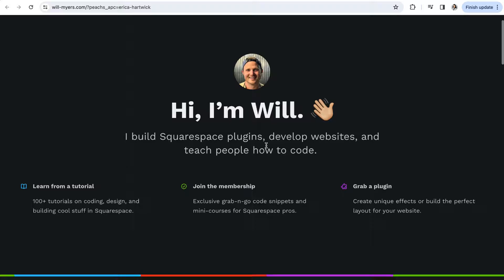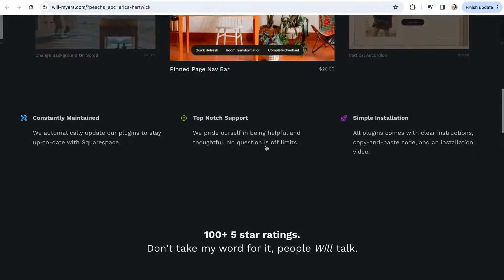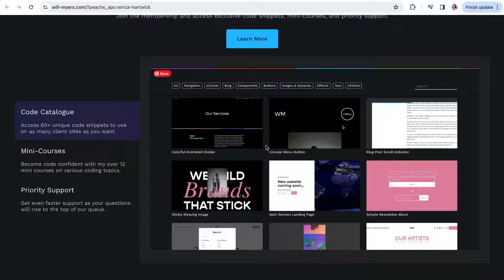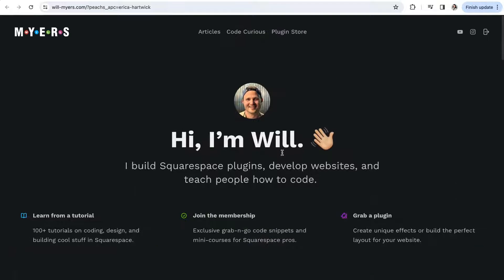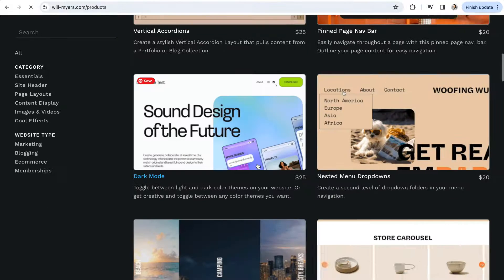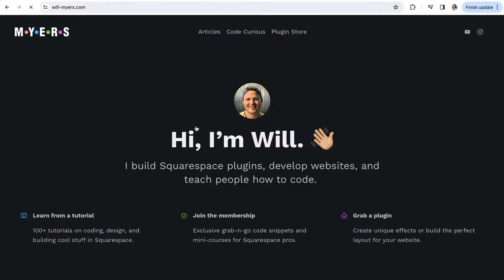First, we'll take a look at Will Myers' Squarespace plugins. Will Myers is one of the OG Squarespaceers and a well-trusted member of the Squarespace community. He's a developer who also teaches the ins and outs of CSS, and he's developed some amazing high-quality plugins ready for anyone to use. We've used many of Will's plugins over the years and can rave about both their quality and the fast, thorough support that comes with them. His plugins are reasonably priced, ranging from $10 to $25 for use on a single website, with a business license option for $50 for unlimited websites and even templates you sell. Installation instructions include written code, video tutorials, styling options, examples, and a small FAQ section, and you have 60 days after purchase to get support.